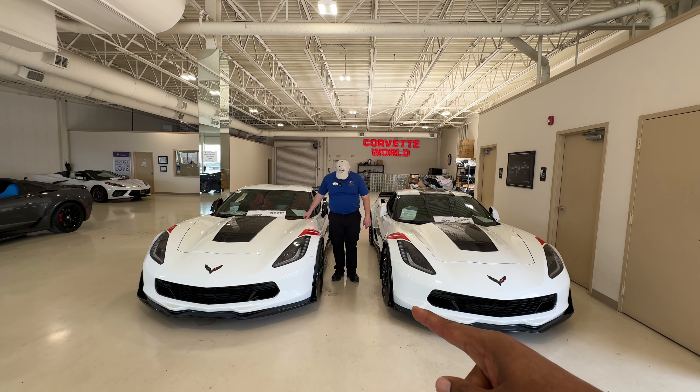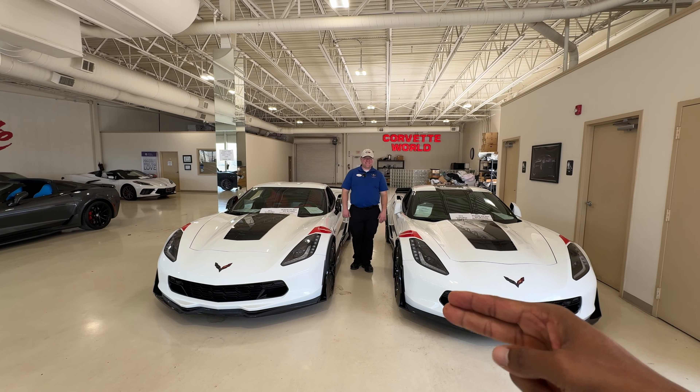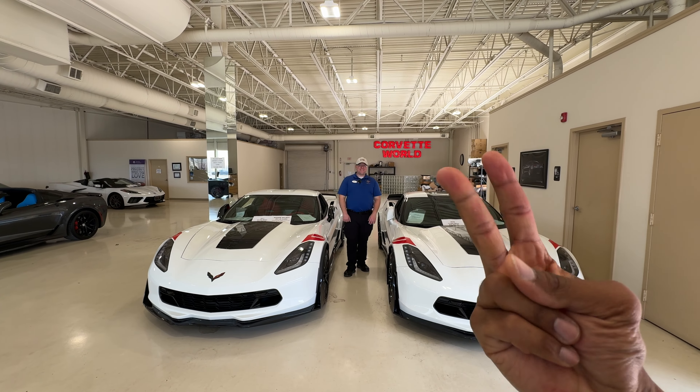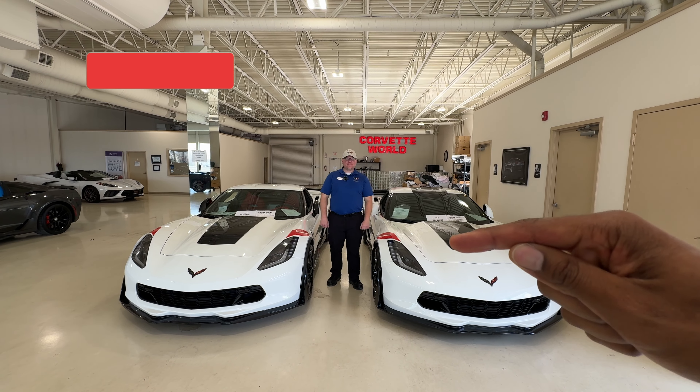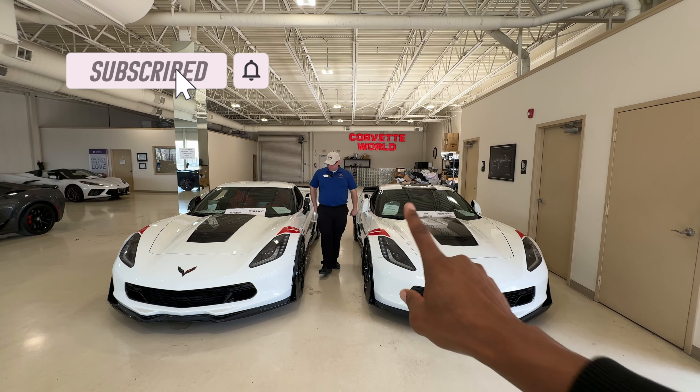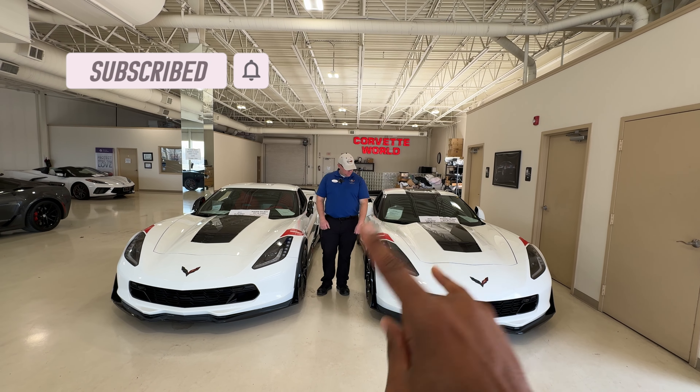Welcome back to the channel, welcome back to the episode of Sea Corner Speed 252. Don't forget to hit that subscribe button, leave your comments down below, and give this video a thumbs up. As you can see, we've got Robert standing in front of us, in between two beautiful Grand Sports, and he's going to talk about one of them.